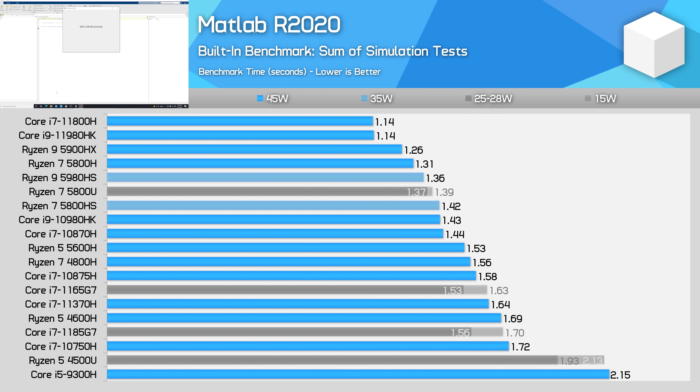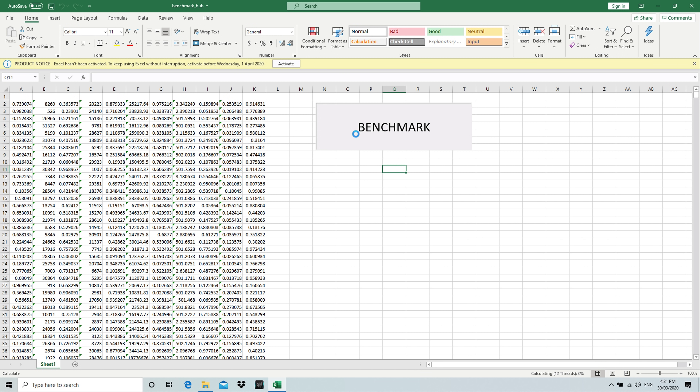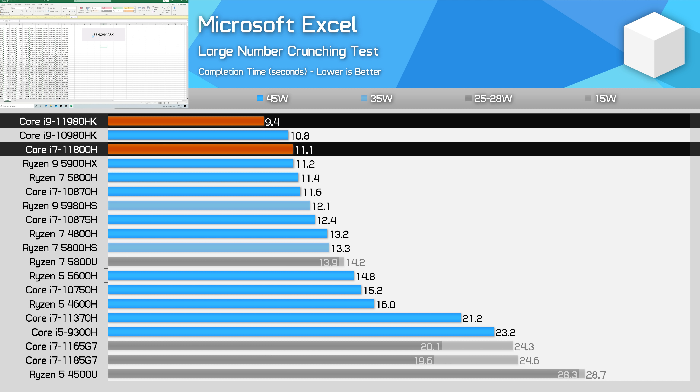As we move into shorter tests, Intel's Tiger Lake H45 is clearly the way to go for MATLAB this generation. With a larger amount of L3 cache than AMD's equivalent models at 24MB versus 16MB, the 11980HK is able to outperform the 5900HX by 10% in this workload. Combined with great single-thread performance, Intel does well in these sorts of tests. Similar story in our Microsoft Excel number crunching test — this is one of the largest margins between the Core i9-11980HK and Core i7-11800H at around 19%, a byproduct of both higher clock speeds and the ability for this MSI laptop to boost quite high in terms of power. The result is 20% higher performance than AMD's Ryzen 9 5900HX in this workload.